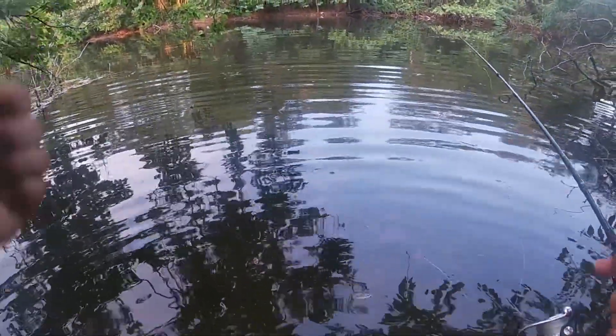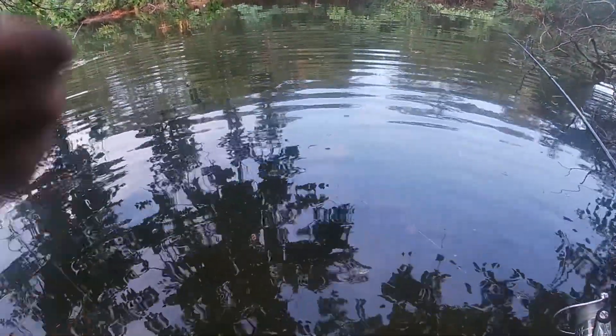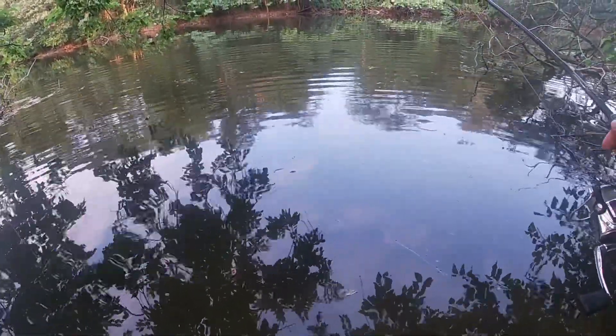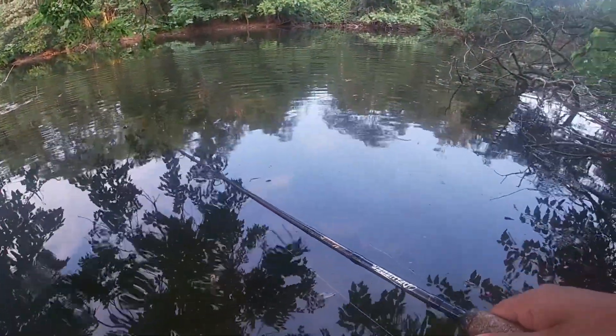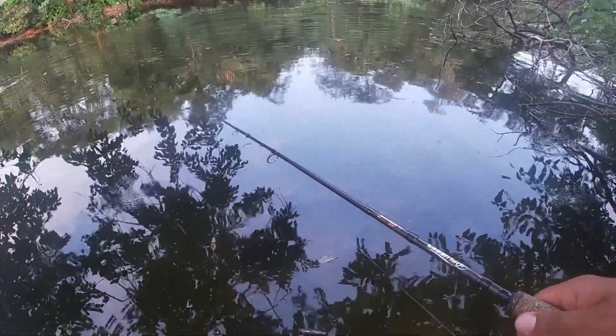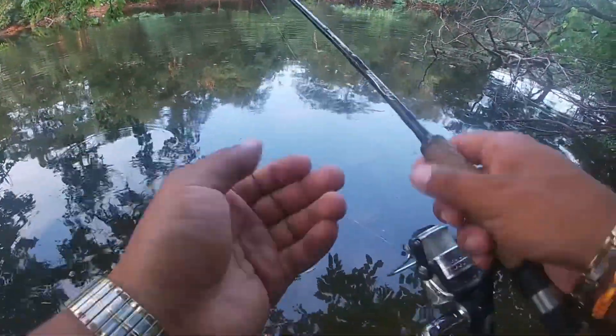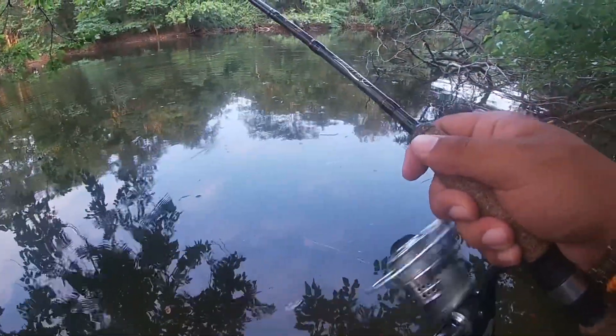I'm also gonna get this line out of the tree as much as I possibly can — A, because it's annoying me, but B, clean up after other anglers, right? Well, I've got another fish on — I think I pulled it out of his mouth. I was busy trying to get this line out of this tree and another fish was biting it. Unfortunate.